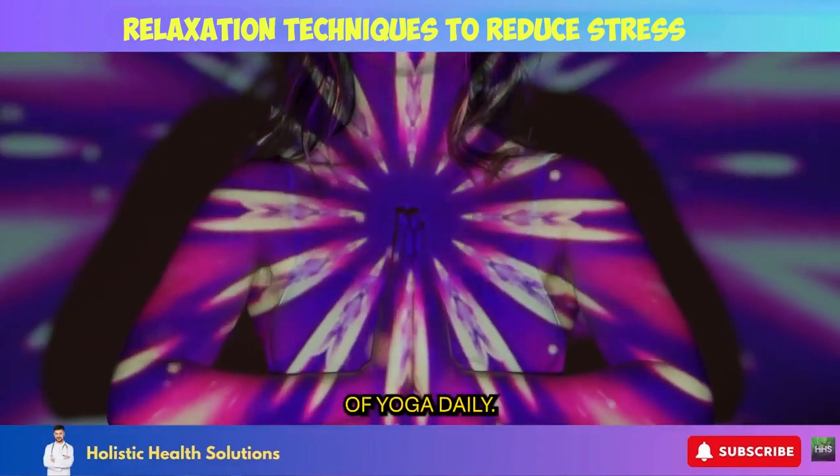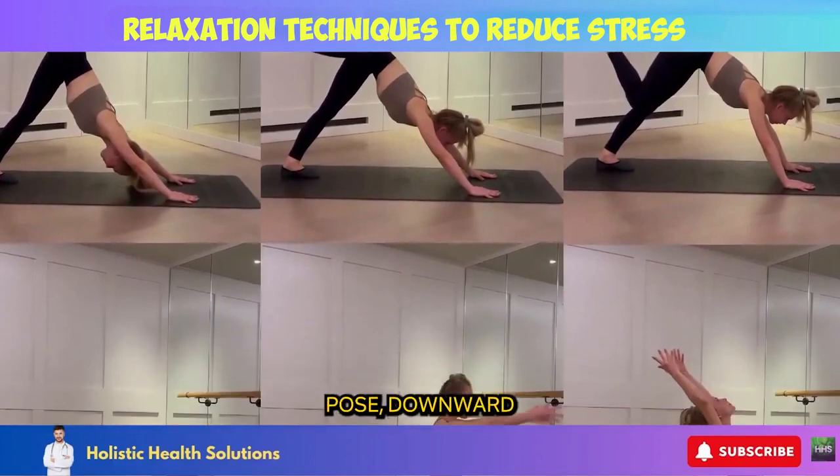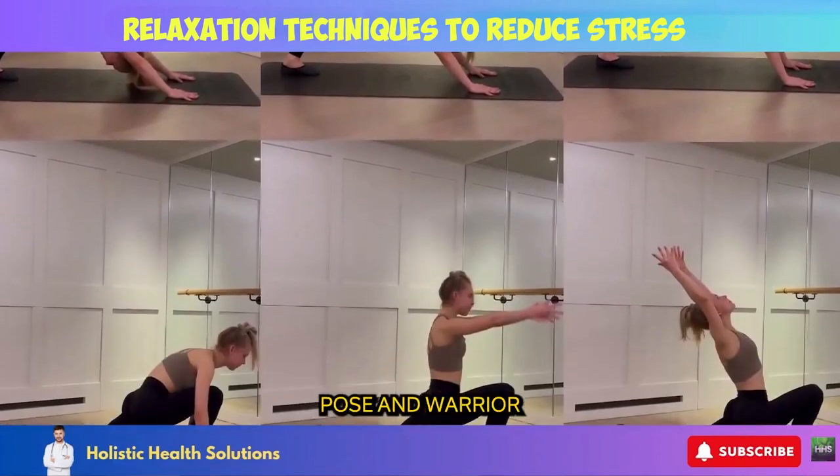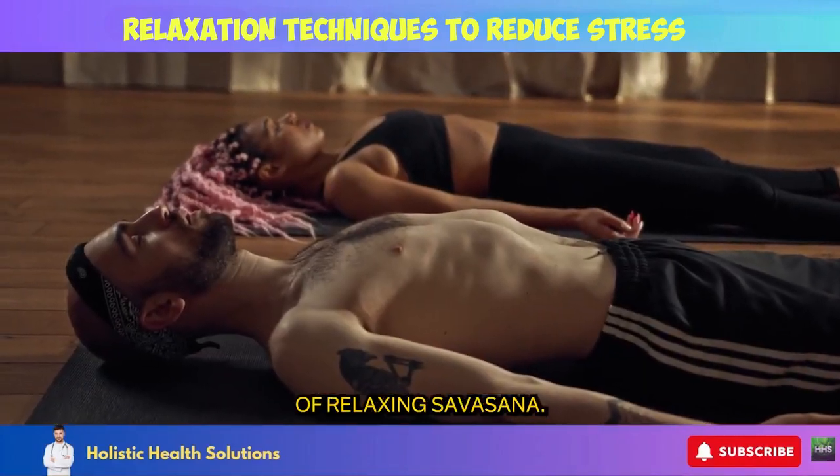Aim for 10 to 15 minutes of yoga daily. Try sequences that incorporate postures like child's pose, downward dog, tree pose, and warrior 1 and 2. Finish with 5 to 10 minutes of relaxing savasana.